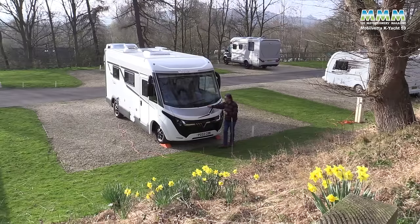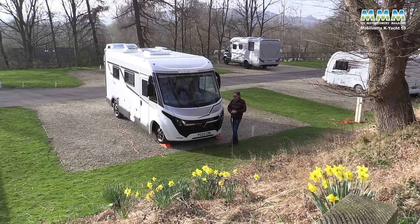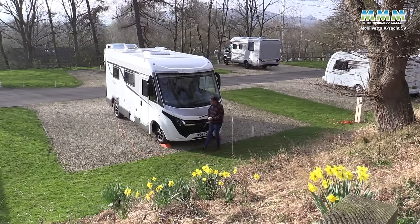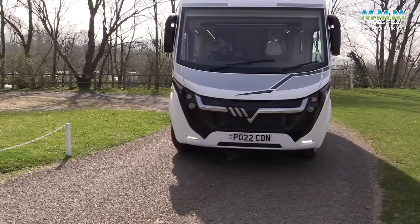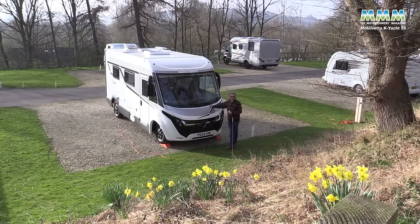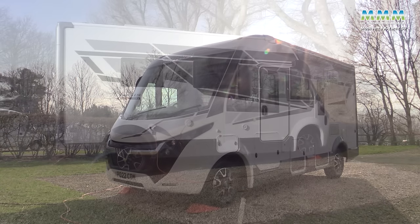Once upon a time A-classes without fixed beds that relied on the drop-down bed in the cab were all the rage, and I can really see the appeal of having A-Class luxury in just a 6-metre body. This brand new model for 2022 is based on a Fiat Ducato, comes as standard with a 160bhp engine and 9-speed automatic gearbox, and like all the 2022 season K.O.T. range it comes on a 4.4-tonne chassis as standard, giving you a tonne of payload.